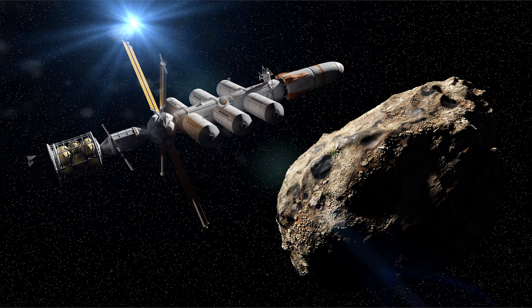From there, you could launch objects into various worlds from space itself.